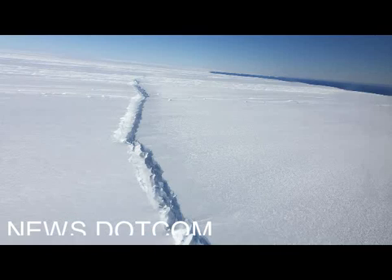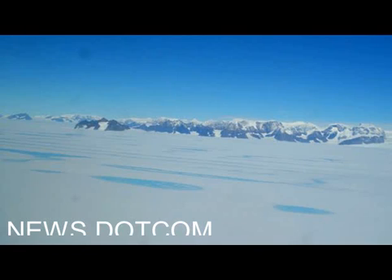Were Larsen C to collapse — and even if it did, this would still likely be many years from now — it would continue a trend across the Antarctic Peninsula.